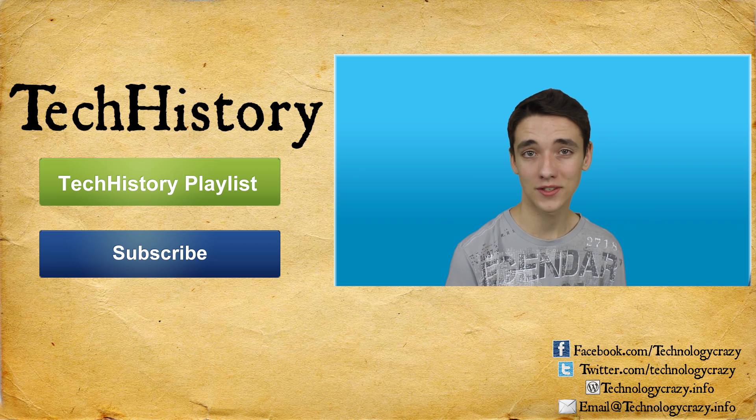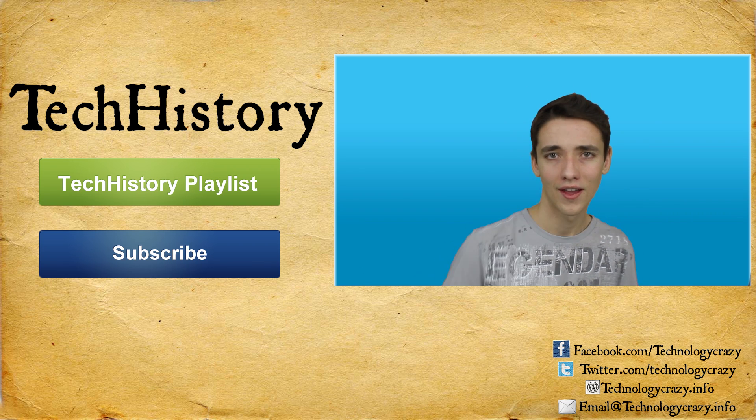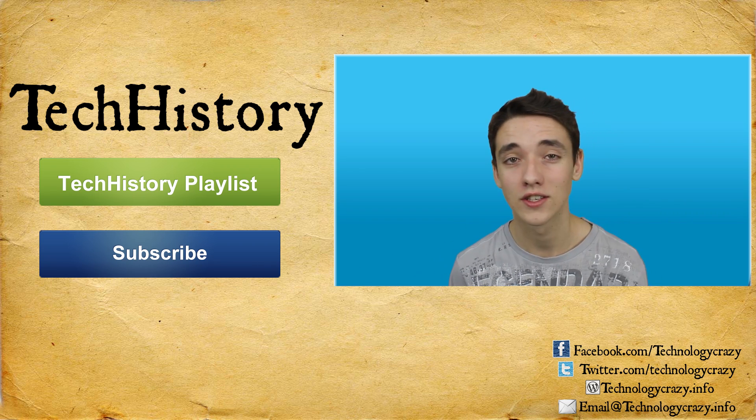Anyway, that's all from Technology Crazy. I really hope you enjoyed this episode. Please share it on Facebook, Twitter, and whatever you want to share it on. That's all from Technology Crazy. Goodbye.